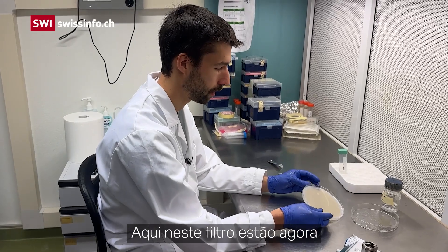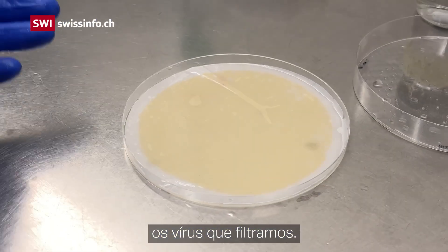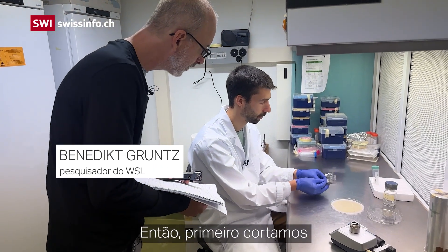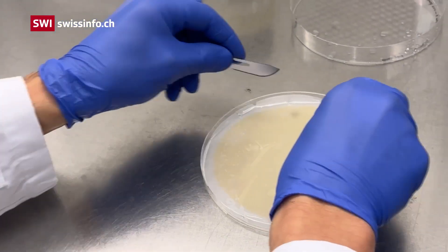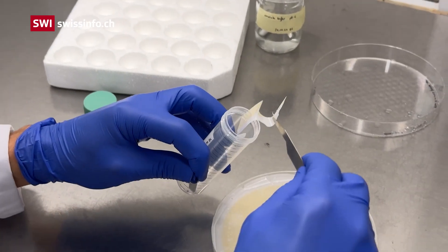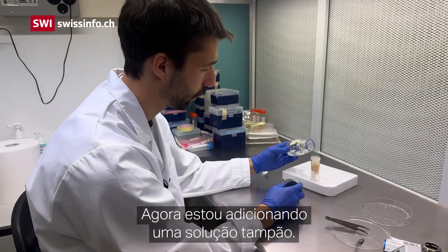On this filter are the viruses that we filtered. What we do basically is cut up the filter into smaller pieces, and then I'm adding this buffer.